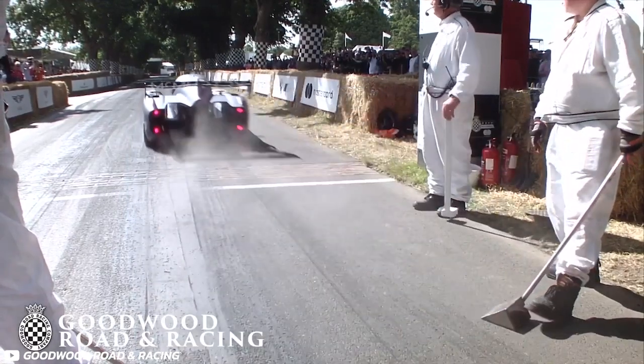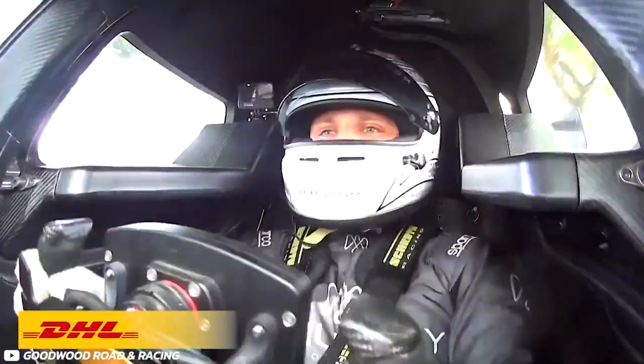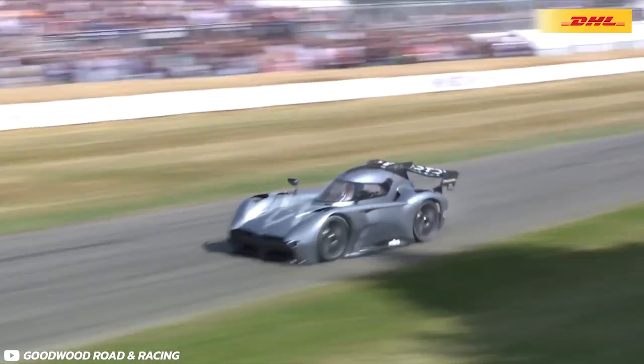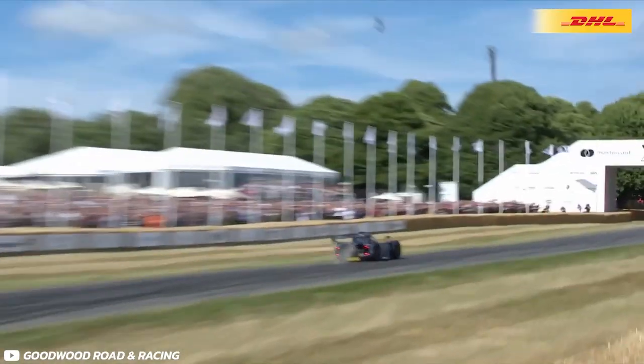History was made yesterday, everyone. The new McMurtry Spéirling electric fan car, driven by ex-F1 driver Max Chilton, broke the Goodwood Festival of Speed hill climb record with a time of 39.08. The question is though, how is it that fast? How has a small little car company based in the Cotswolds managed to take on and beat the leviathans of the automotive industry such as VW? Let's dive into some of the reasons why.